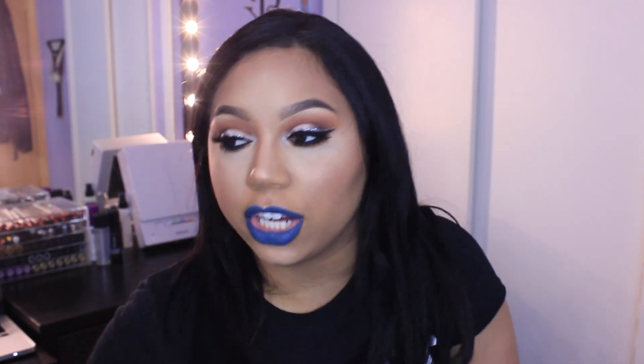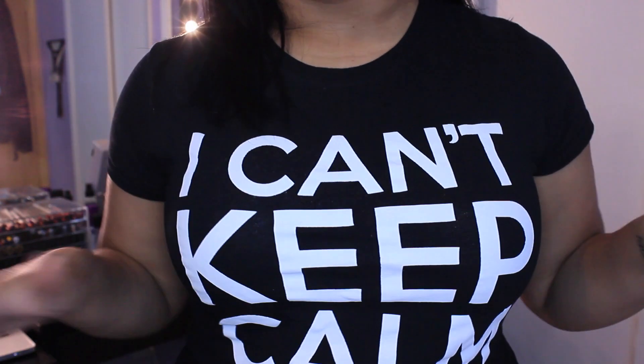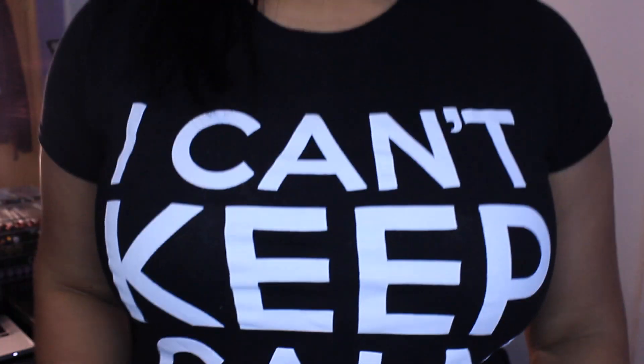Oh wait, before you go, I have to show you guys my shirt. I'm obsessed with this shirt — it's going to be in my monthly favorites, no joke. It says 'I can't keep calm' and the bottom says 'I'm getting married' — because I am!